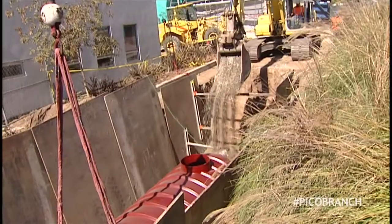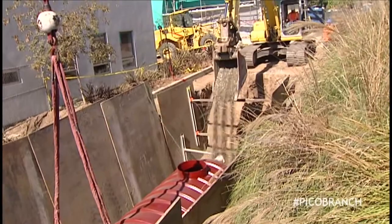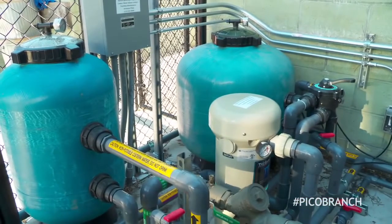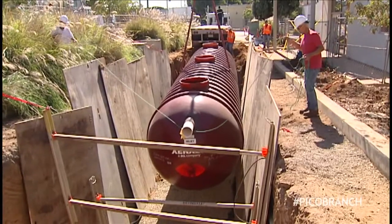It's the first time it's ever been done in LA County. In this library, we're doing something that's not been done in any building in Santa Monica. We're actually taking rainwater, treating it, and using it for our toilet and urinal flushing inside. This is cutting-edge technology being implemented right here, and it really builds into the city's larger picture for water self-sufficiency.